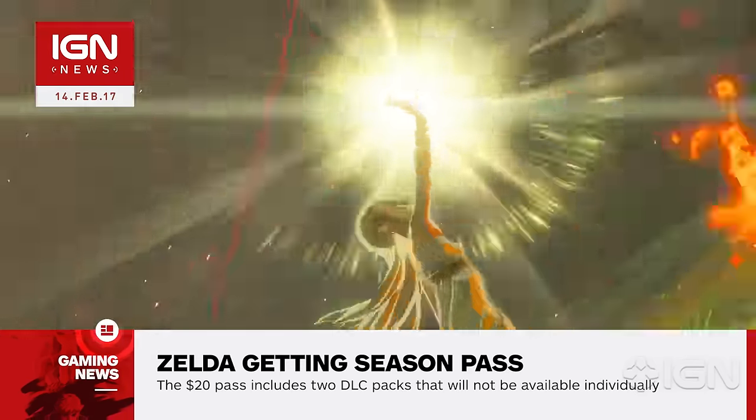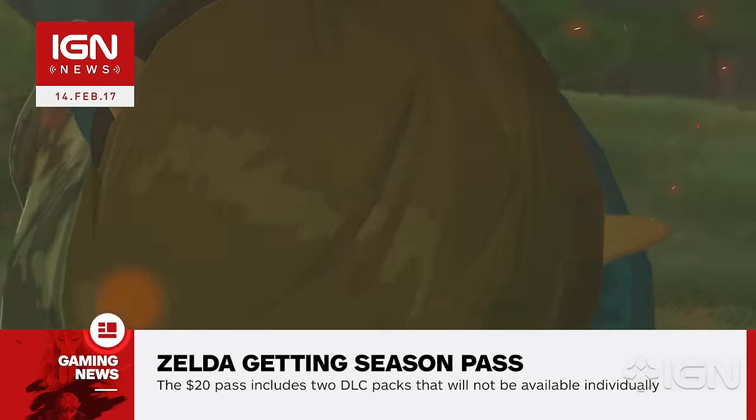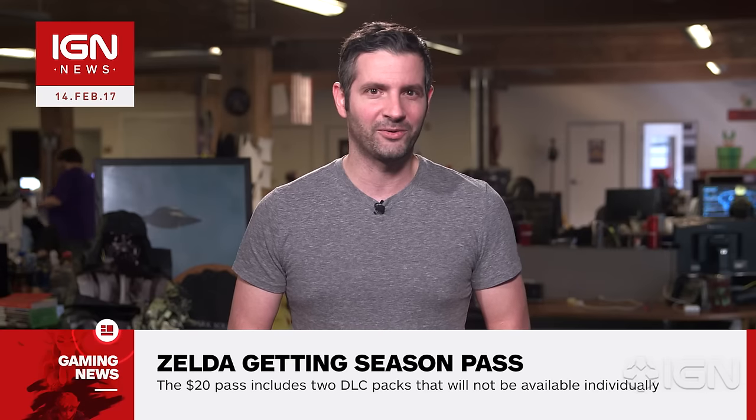Series producer Eiji Aonuma explains that the aim is to offer more for those who have finished the main game to play well after release. Breath of the Wild will be released for Wii U and Switch on March 3rd, along with the Switch console itself. For everything Nintendo, stay right here at IGN.